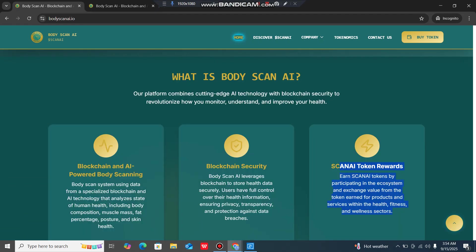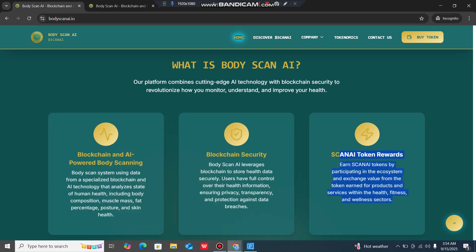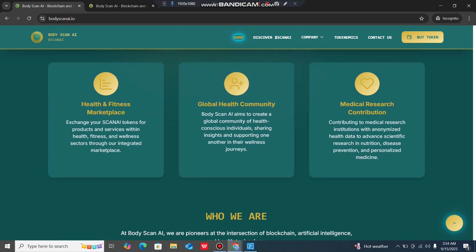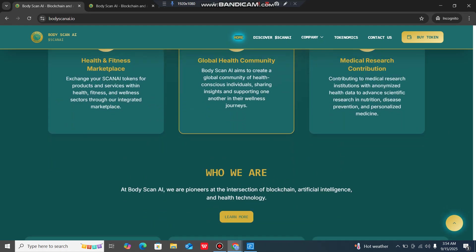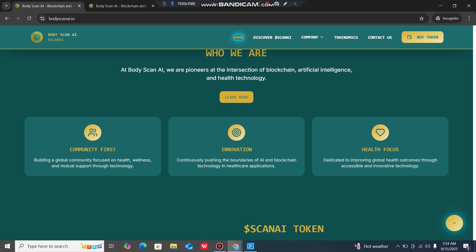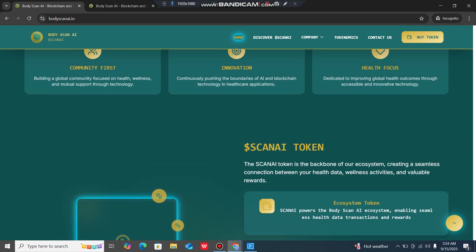Body Scan AI also provides a health and fitness marketplace, a global health community and opportunities for medical research contributions. They position themselves at the intersection of blockchain, artificial intelligence and health technology, with a focus on community first, innovation and health.